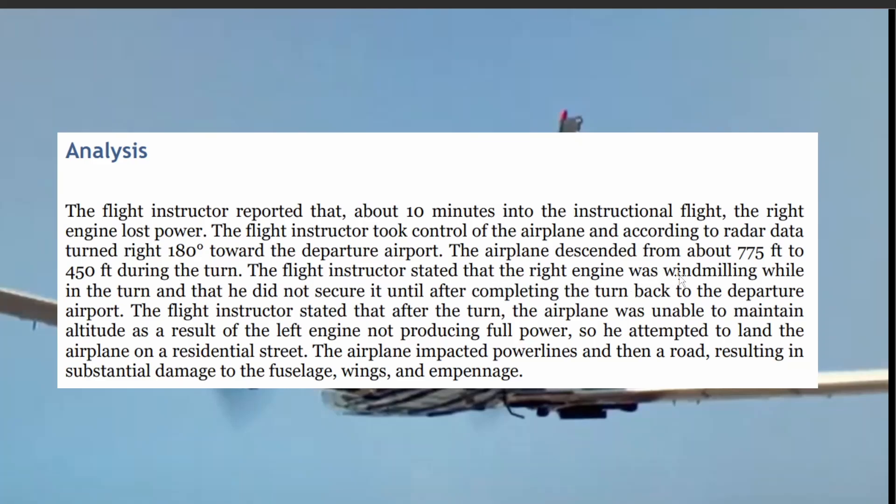The flight instructor stated that the right engine was windmilling while in the turn. He also stated that the aircraft was unable to maintain altitude as a result of the left engine not producing full power, so he attempted to land the airplane on a residential street.